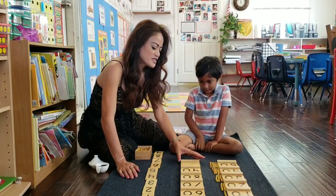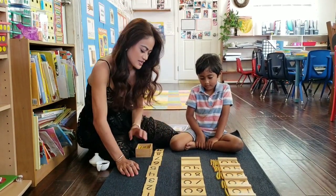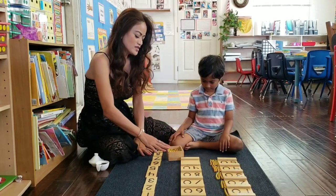Okay, so for time's sake, we already did 10 to 50, so we're going to start with 60, counting by the 10 bars. Vian, go ahead and do that.